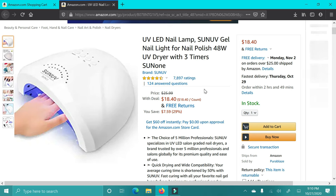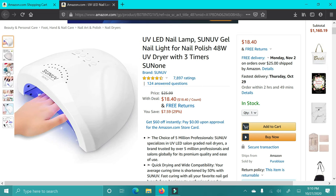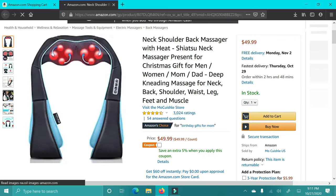Next up is this UV lamp I was talking about earlier. You could use this for gel nail polish, or even for regular nail polish — that's what I usually do — and it dries your regular nail polish so fast so that you can do multiple coats quickly.